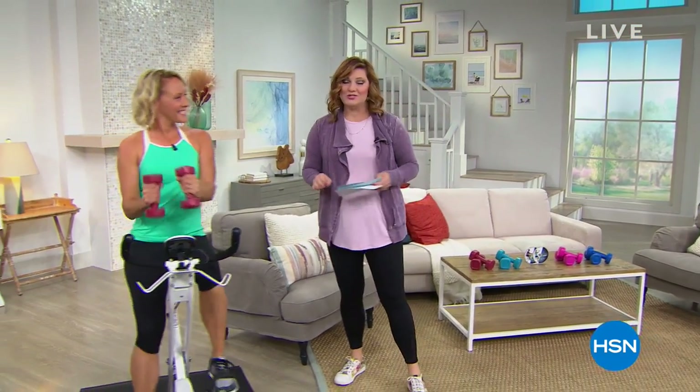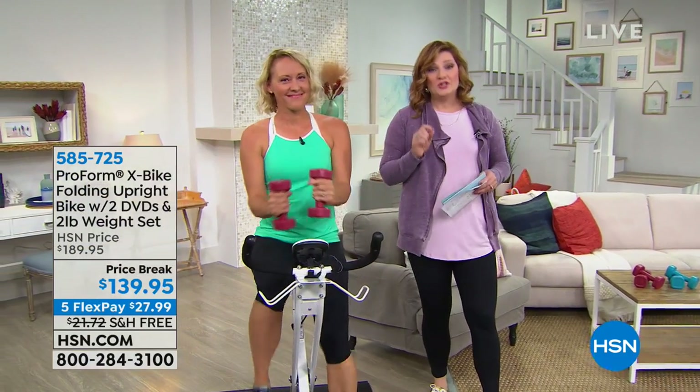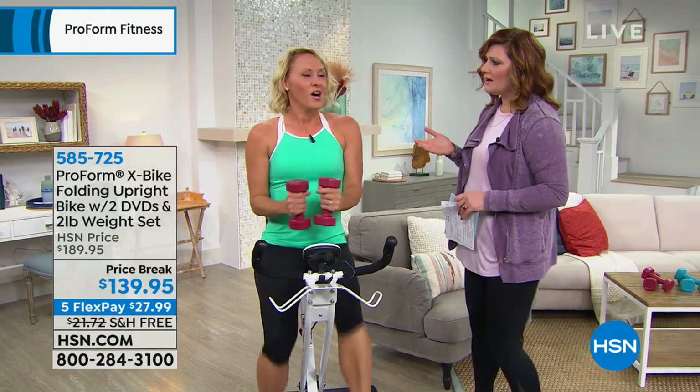We have our very special guest joining us today. Melanie Douglas is joining us. She's a registered dietitian and a certified personal trainer. She's been in the health and fitness industry for about 25 years — she looks incredible — and she has four kids.